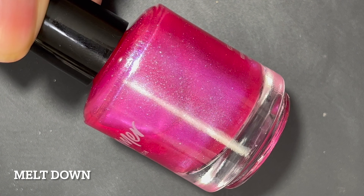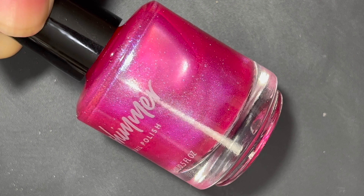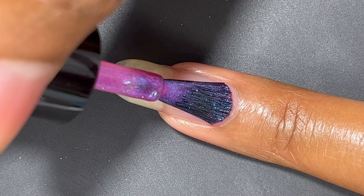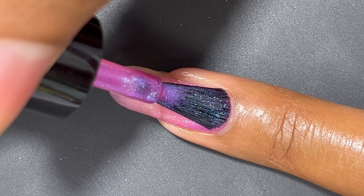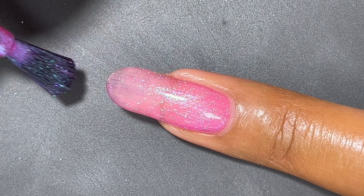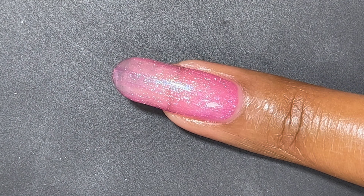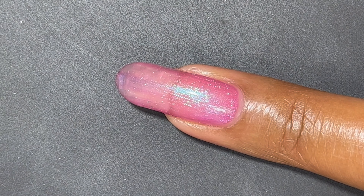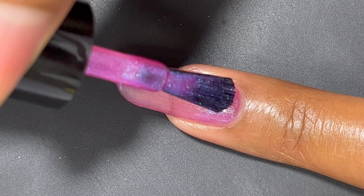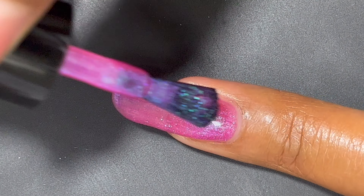Meltdown is a vibrant fuchsia nail polish with color-shifting shimmer that boosts aqua, mint, and violet hues, while a shocking pink reveals its bold tone at certain angles. Again, this is a two to three coater — I'm only showing two coats today — and I think it looks really nice at two coats, same formula as the last polish.